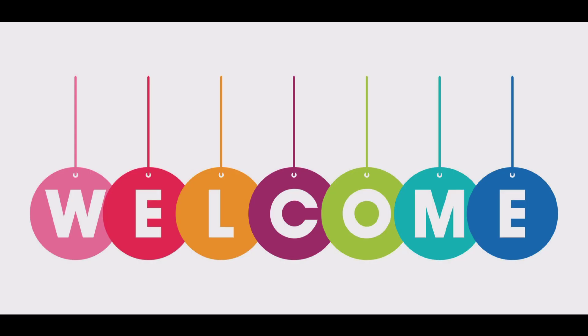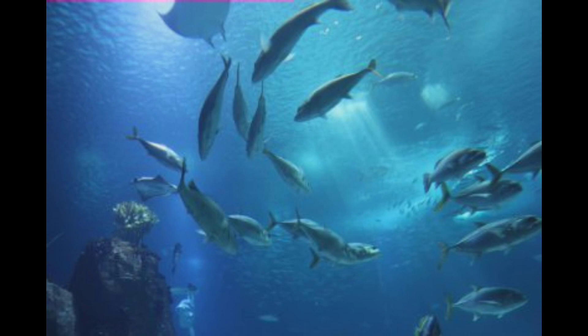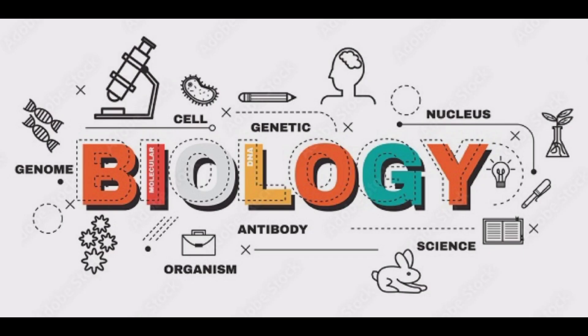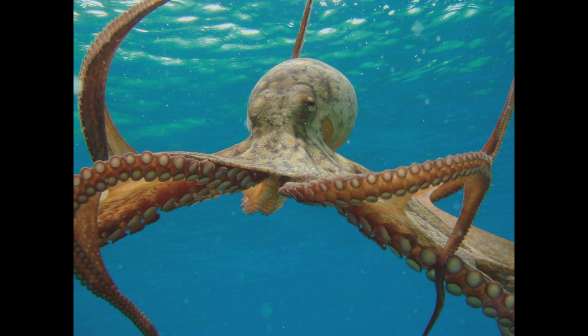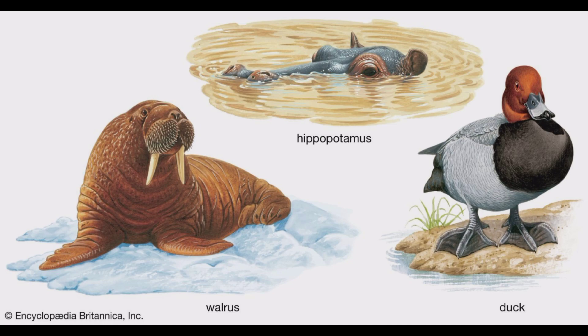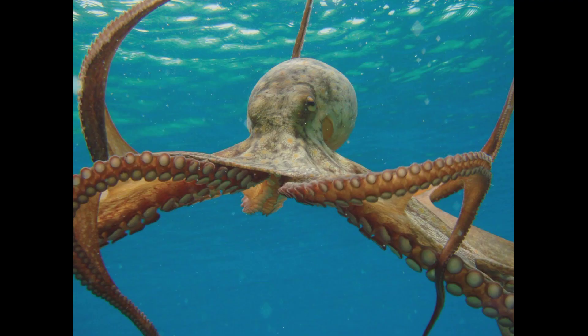Hi! Welcome back to our channel. Today, we're diving deep into the marine world to explore the mind-blowing biology of one of the most intelligent and enigmatic creatures, the incredible octopus. To understand the insane biology of the octopus, we must first uncover the incredible adaptations that make them such formidable survivors.